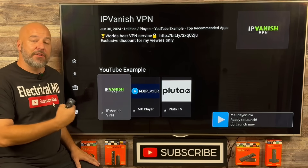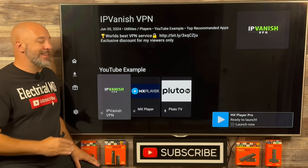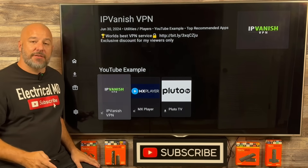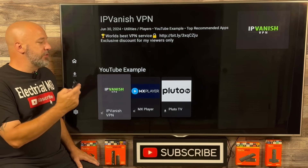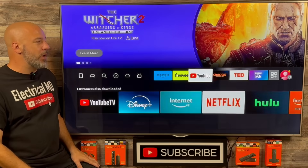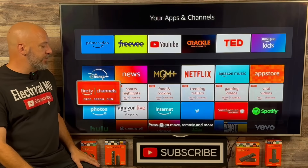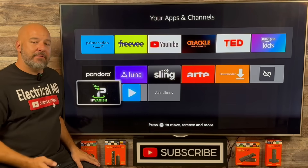You guys can download as many applications as you like — all of them are free, and all of the entertainment within them is free. But really quickly, before you open any of these applications, I want to make sure that we turn our VPN on. Push your home button on your remote, go back to all of your apps, open up your apps, and the last applications are always at the bottom. Right here, guys — the IPVanish VPN. Let's go ahead and open this up together.